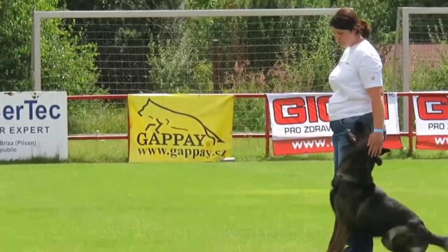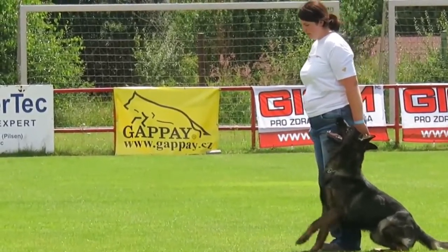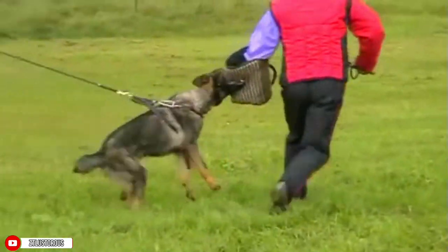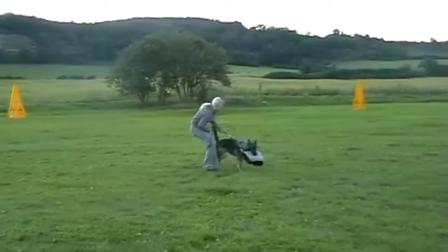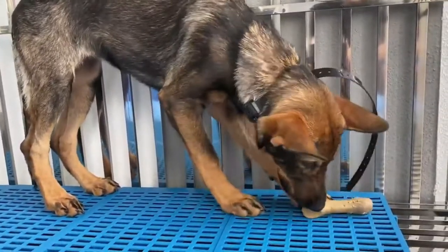The Czech Working Line, like the East German DDR Working Line, has strict breeding standards, which is why their health is maintained. German Shepherds of this breed are ideal for chasing, patrolling territories, protecting, and search and rescue missions. The Czech Working Lines have fewer behavioral issues and a more relaxed temperament than the other four, making them excellent companions as family pets.